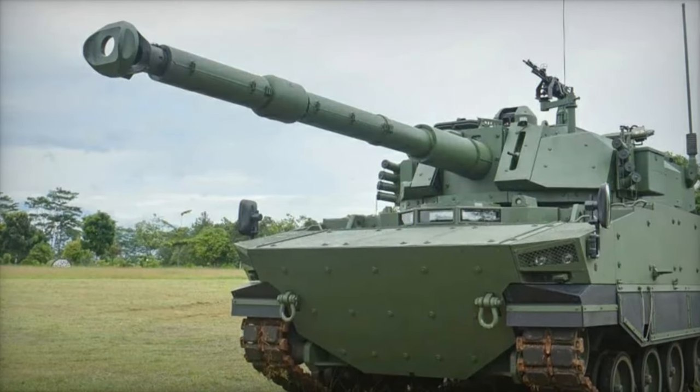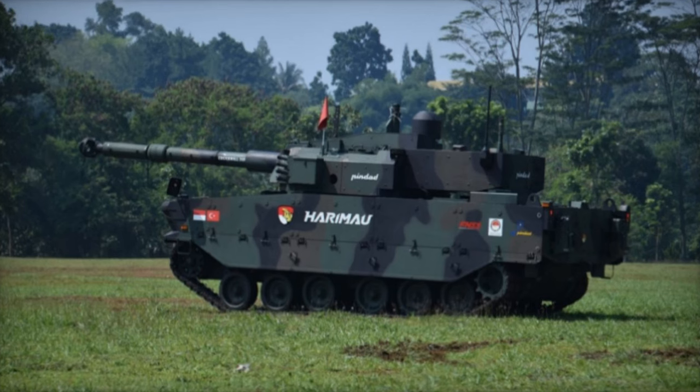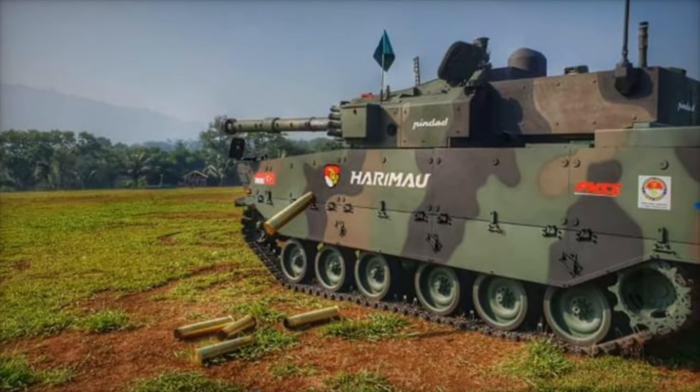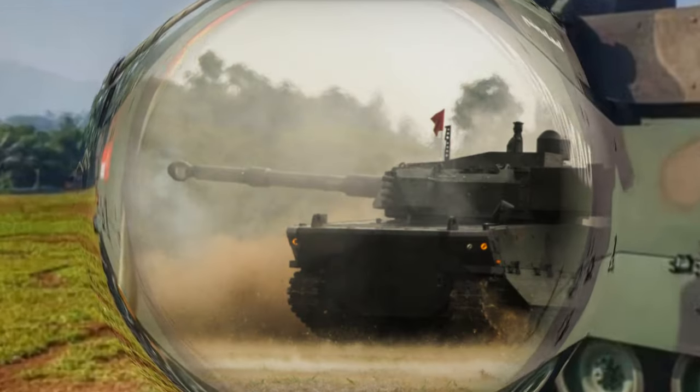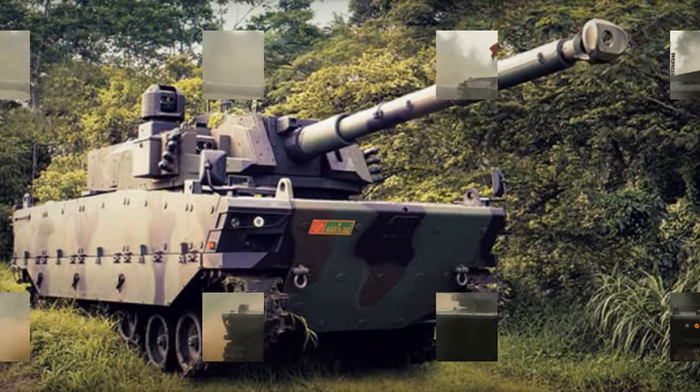Measuring 9.105 meters in length including the gun, and 3.360 meters in width, the Kaplan MT maintains a relatively low profile with a height of 2.456 meters up to the top of the turret. Its crew configuration comprises three members: a commander, a gunner, and a driver.